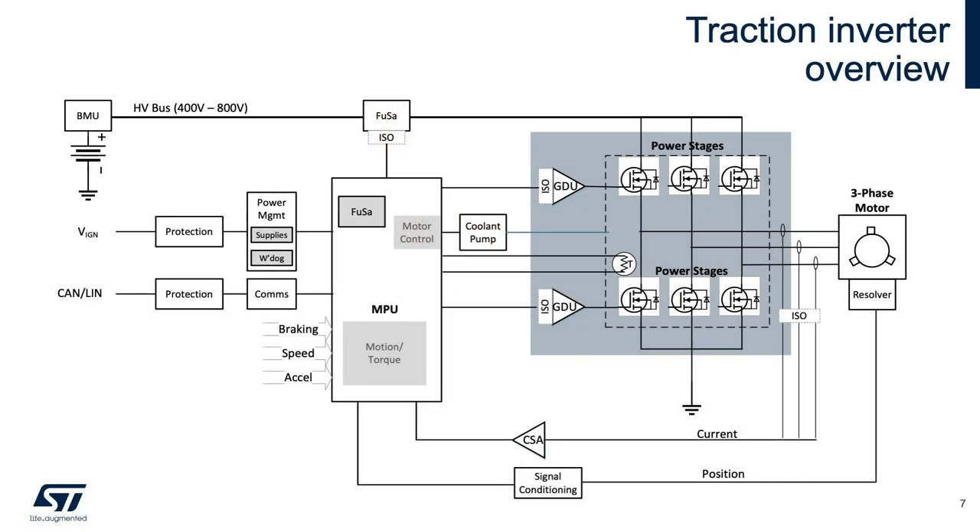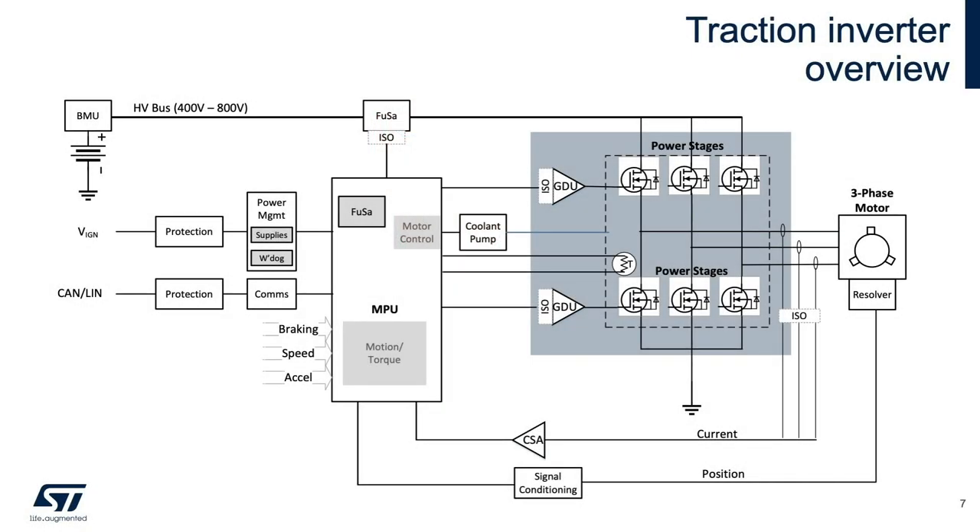Some major components of the traction drive include the motor, the power stages with associated drivers, motor current and position feedback — usually resolver — a microcontroller, a processor to control torque and speed, various communications interfaces, a power supply, and functional safety elements. For the remainder of our time, we'll focus on the power stages.